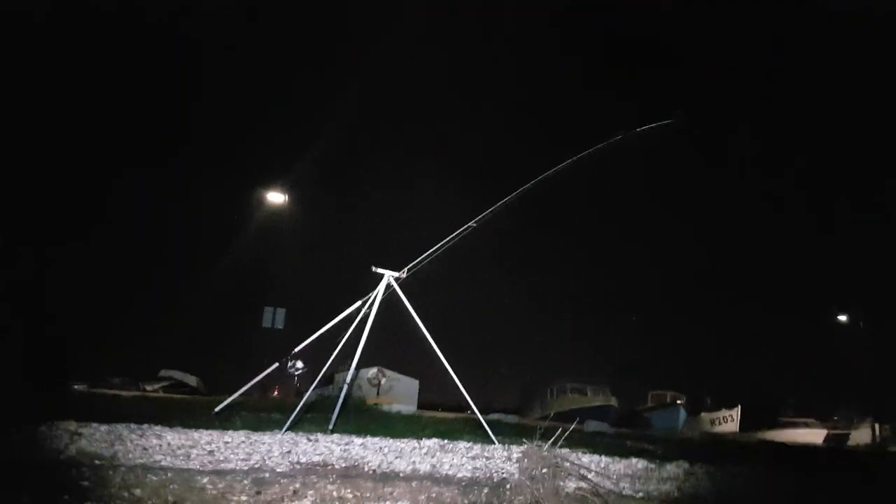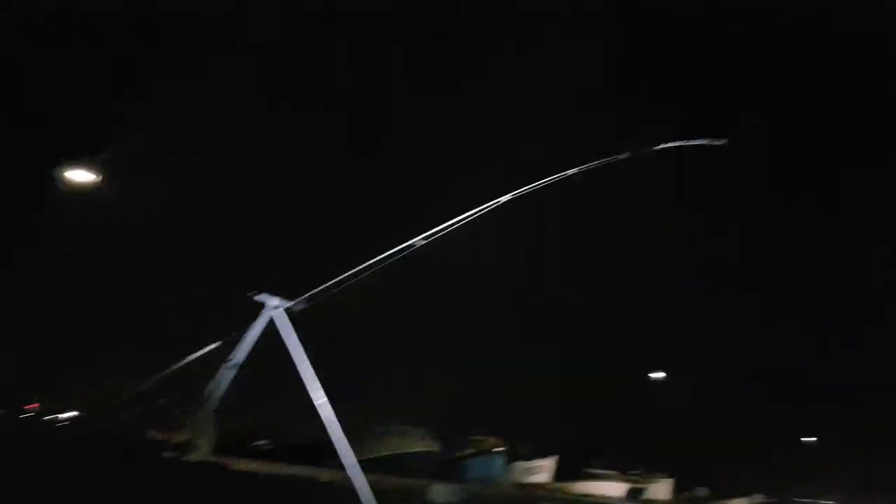I doubt it, but you never know. I don't know if the rod's had a bite, but it's hanging in the tripod and blowing in the wind. I have no idea what's happened there, but I better check it. I've changed from a rolling lead to a grip lead, so it's holding position better.